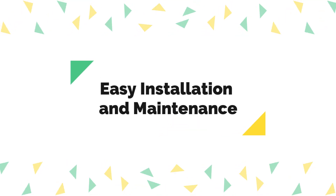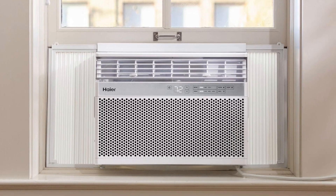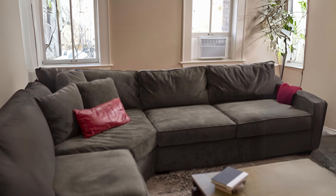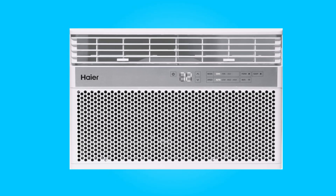Number 4: Easy Installation and Maintenance. Installing this air conditioner is a breeze. The provided window mounting kit simplifies the setup process. Cleaning and maintaining the unit is hassle-free thanks to the easy-to-clean air filter.